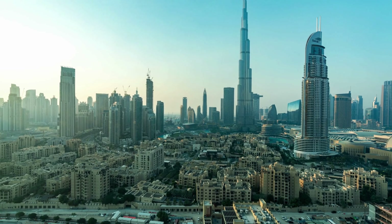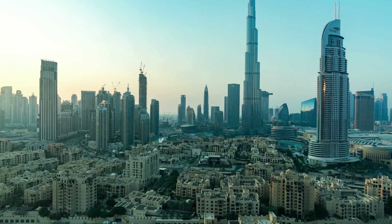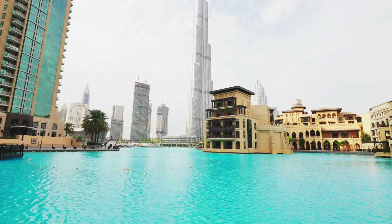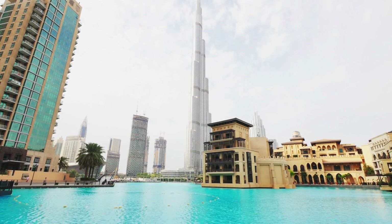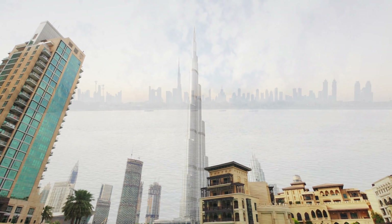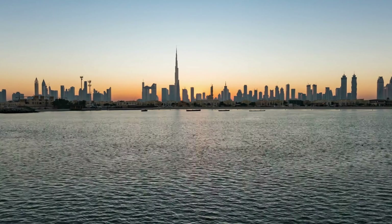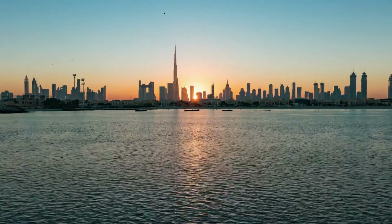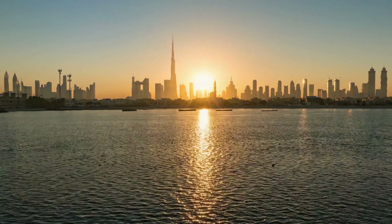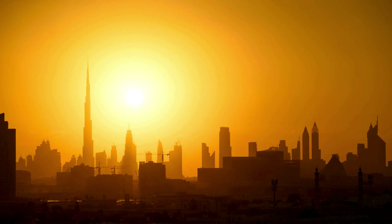The Burj Khalifa isn't just a modern marvel, it's also deeply rooted in Dubai's history and culture. It stands as a symbol of the city's growth and progress, reflecting the ambitions and dreams of a nation.